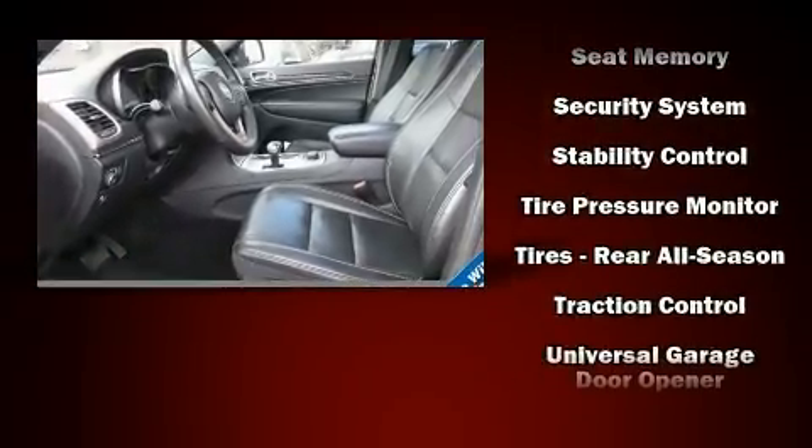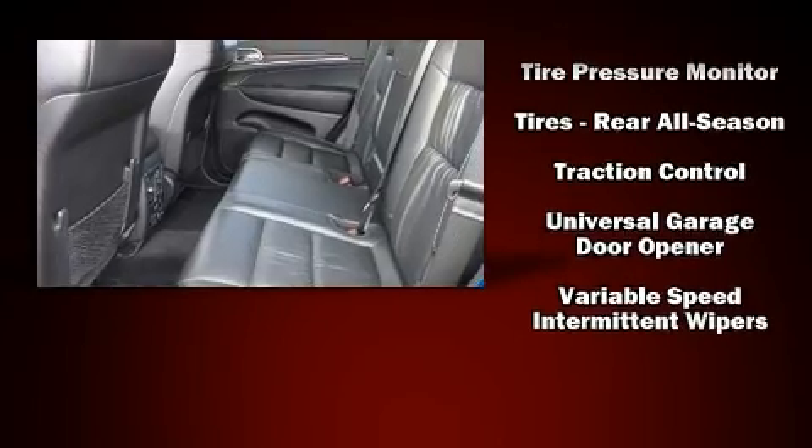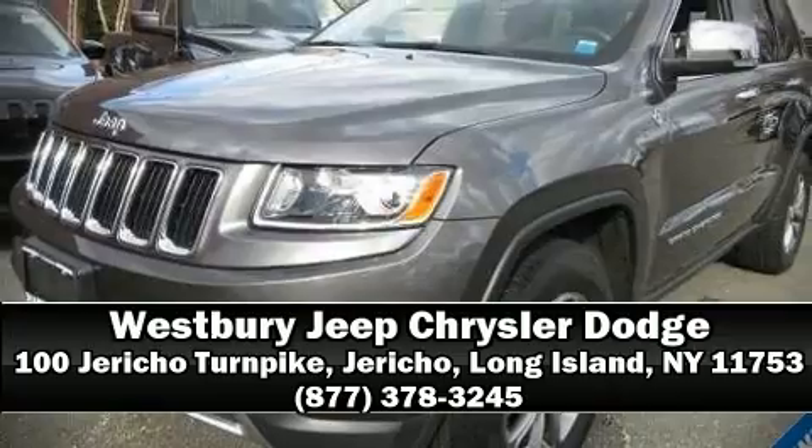Take assurance in side curtain airbags, providing head protection in the event of a severe collision. Our sales reps are extremely helpful and knowledgeable — call now to schedule a test drive.